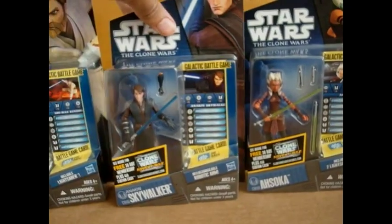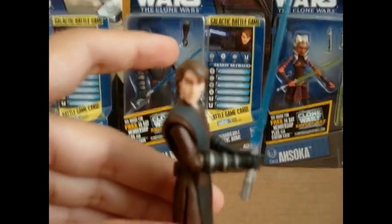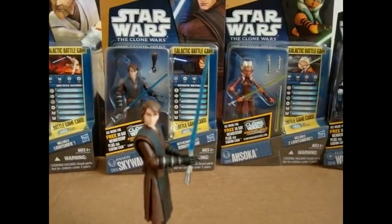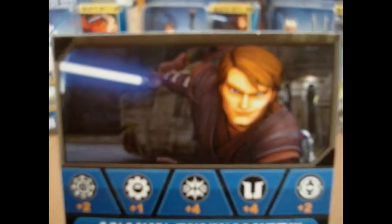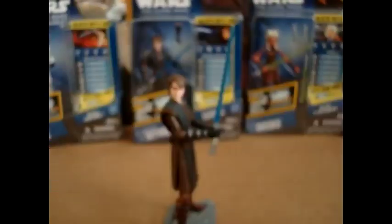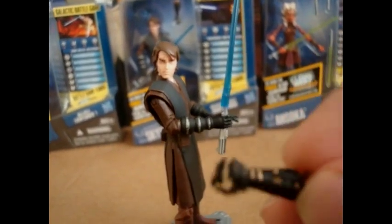Here is Anakin Skywalker. Anakin does include, just like every other Clone Wars figure and Saga Legends figures do, a die and a Galactic Battle Game card. You also have the free 30-day membership. He does bring a stand, his trusty lightsaber, and last but not least, his robotic arm.